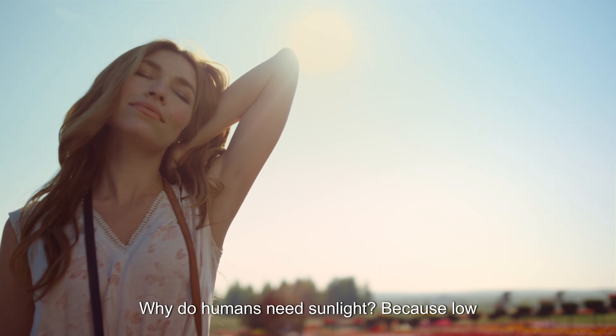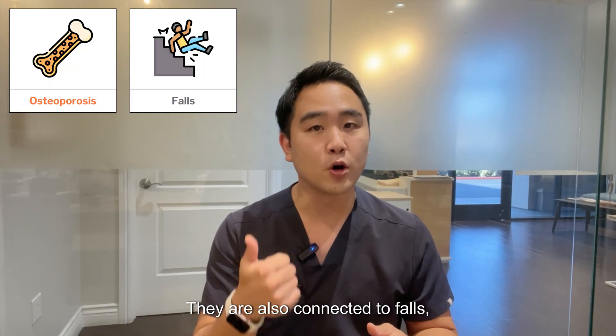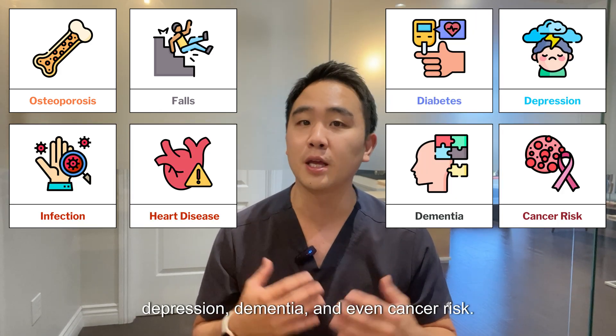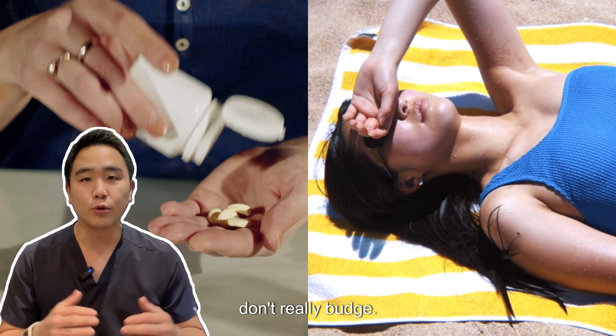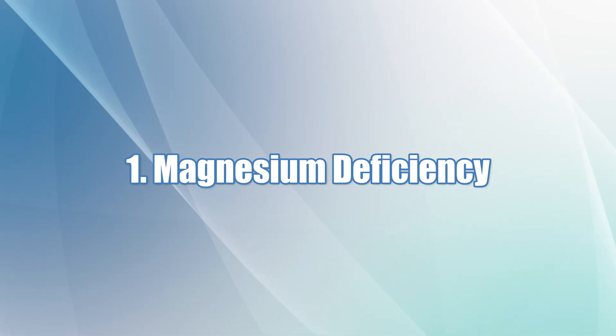Low vitamin D levels aren't just linked to osteoporosis — they are also connected to falls, infection, heart disease, diabetes, depression, dementia, and even cancer risk. But many of you might find that even if you take vitamin D, your blood levels don't really budge.